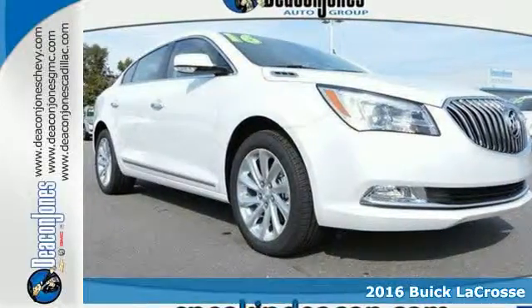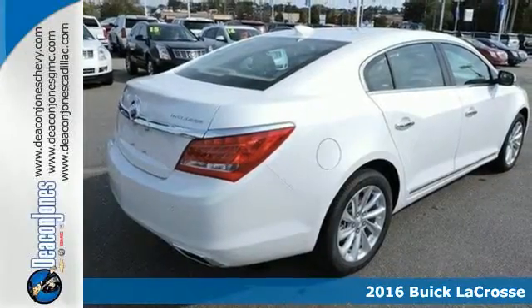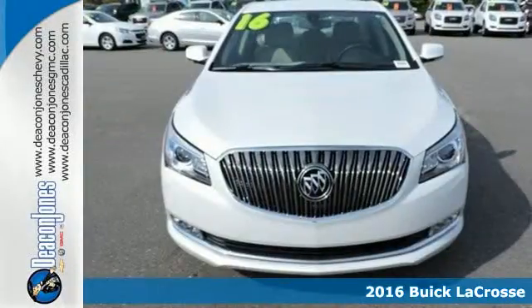Here's a 2016 Buick LaCrosse. The captivating silhouette of this full-size sedan is sleek and dignified, just like the person behind the wheel.